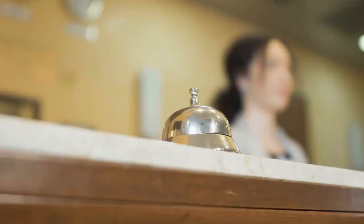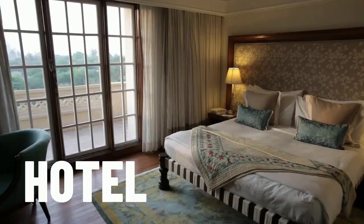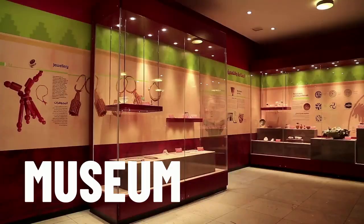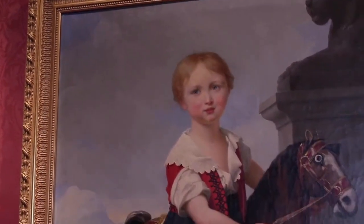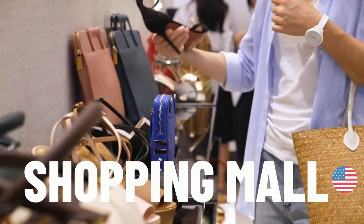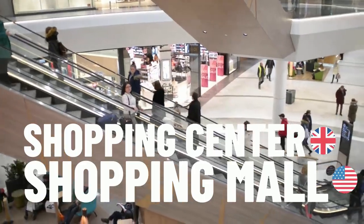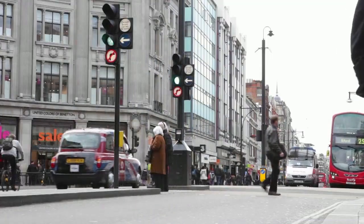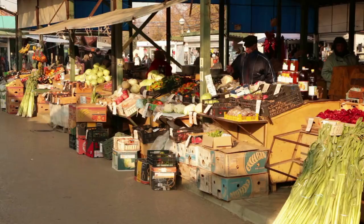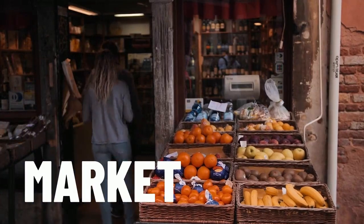A common place to stay if you're in the city is a hotel. A popular place to visit is the museum. And it's hard to resist a trip to the shopping mall — this is American English; in British English, it's referred to as a shopping centre. Streets that are common for shopping are called the high street. A more traditional place to buy products is the market.